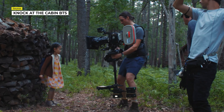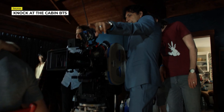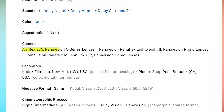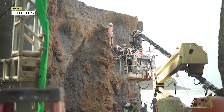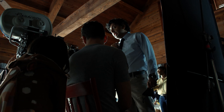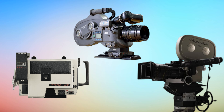As we always do right off the bat for these videos, let's take a look at the camera and lens choices for this movie, as many times it helps to inform intent with specific tools being used. For Knock at the Cabin, it's slightly confusing what film cameras were used at different points because there are a few different film cameras credited. They used an Arriflex 235, a Panavision Panaflex Lightweight 2, and a Panavision Panaflex Millennium XL2.